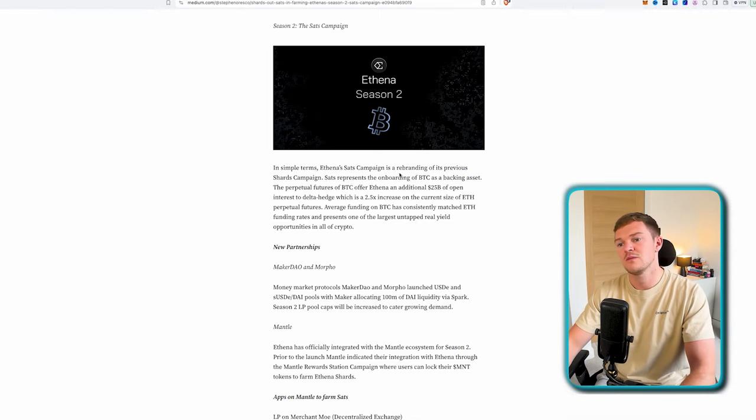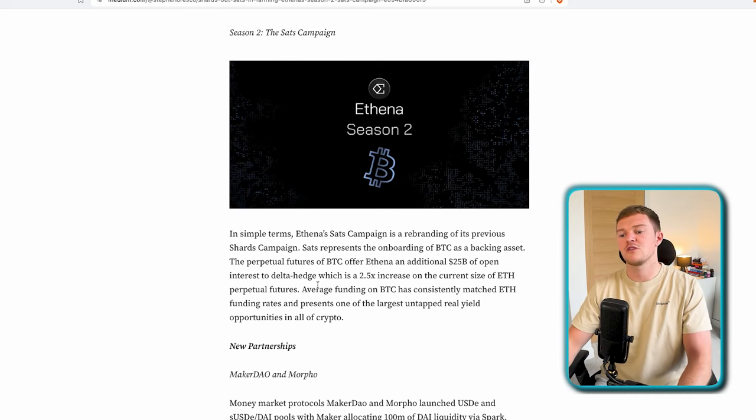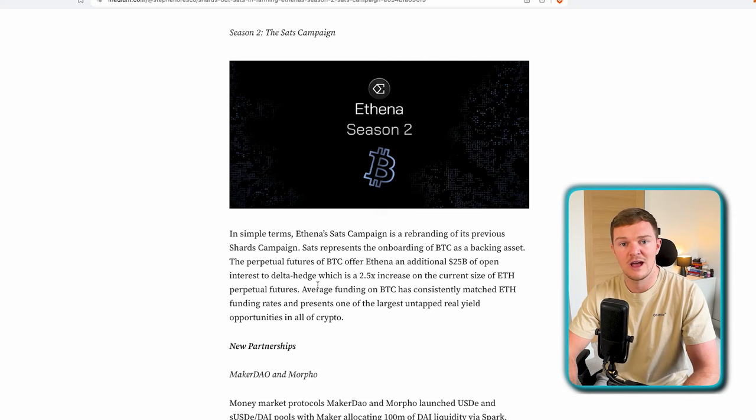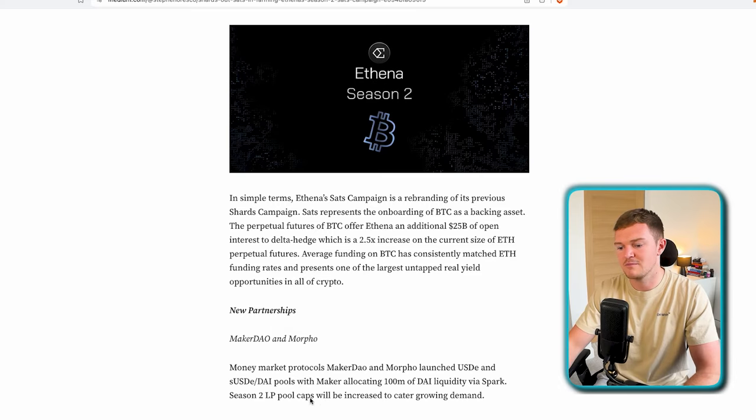When it comes to Season 2, this is still active despite the token already launching. Athena's Sats campaign is essentially a rebranding of the previous shards campaign. The Sats represent the onboarding of Bitcoin as a backing asset — the perpetual futures of BTC offer Athena an additional $25 billion of open interest to delta hedge, which is a 2.5x increase on the current size of their ETH perpetual futures. This is a big development for Athena as a product, and it comes with new partnerships with MakerDAO, Morpho, and Mantle.